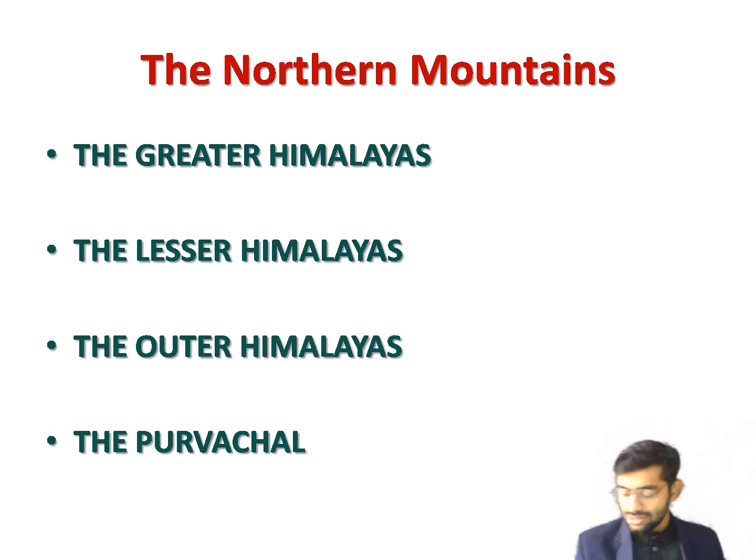Now we will talk about the Northern Mountains. High mountain ranges run along the entire northern boundary of India. The northernmost range is the Karakoram, which lies between the Indus Valley and the Pamirs. The second highest peak in the world, K2 or Mount Godwin Austen, lies in these mountains with a height of about 8,611 meters — it is the highest peak in India. The Karakoram range has extensive snow fields and large glaciers, including the Siachen and Baltoro glaciers.